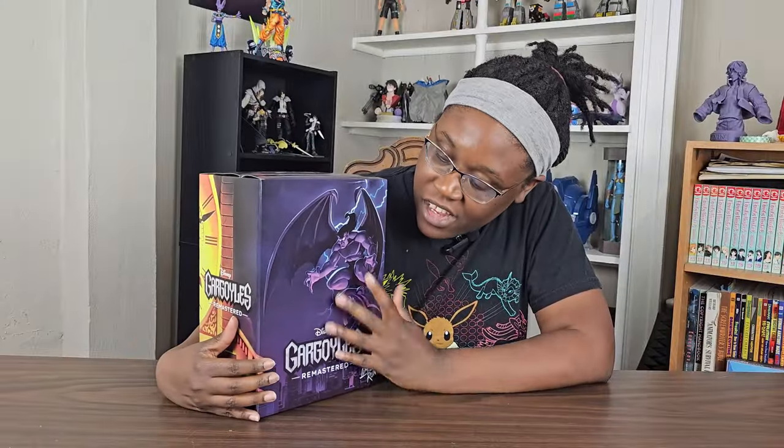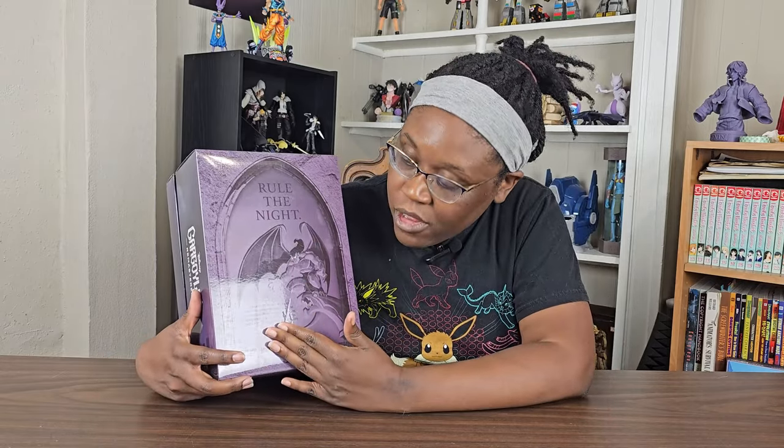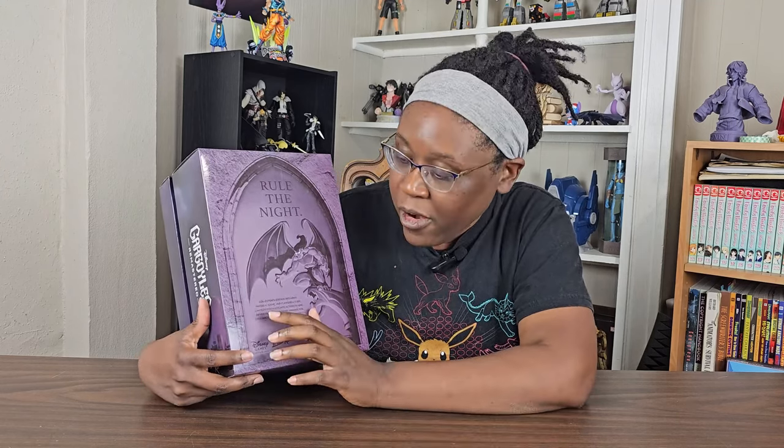After I removed the wrapping — look at this box. This box looks amazing. This is gorgeous. I love the artwork, I love what they've done. On the back, it's the same thing as the front. It gives you a little description of what it contains, because once again, it is a collector's edition. You're not going to find it anyplace else. Once it's sold out, that's it. And so it comes with the physical game and a VHS clamshell case, you know, like the ones back in the day with the Disney movies.